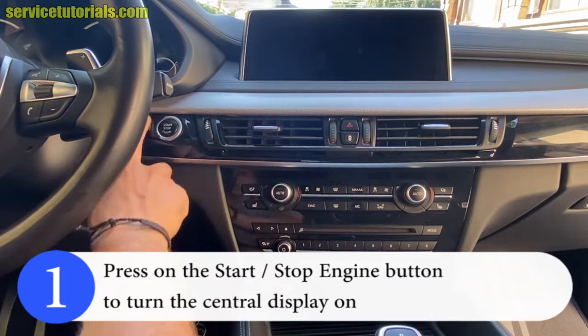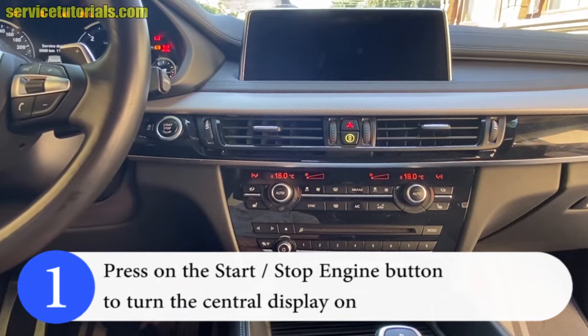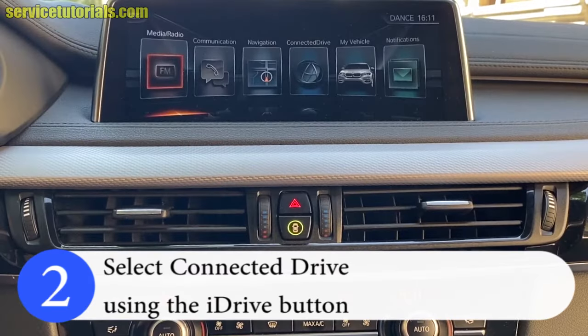First, press on the start and stop engine button to turn the central display on. Then select Connected Drive using the iDrive button.